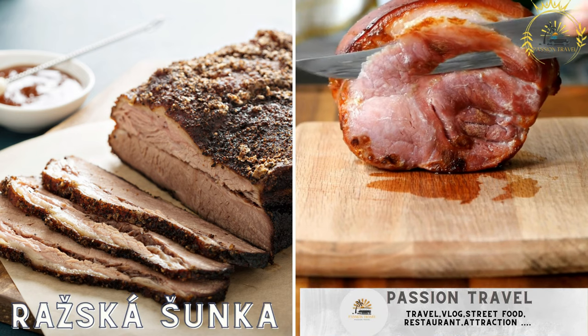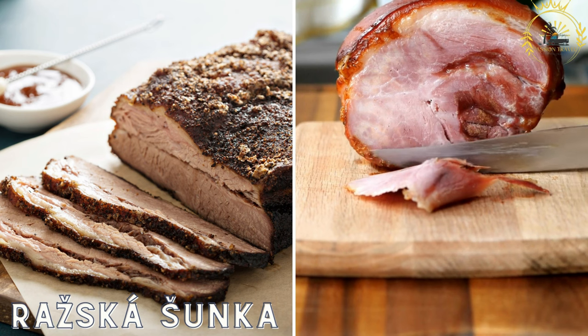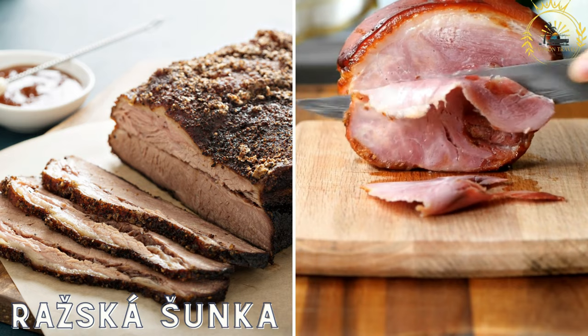Praska sunka is a traditional Czech ham that is slowly roasted and served in thick slices. It's often enjoyed in a sandwich with mustard or horseradish.